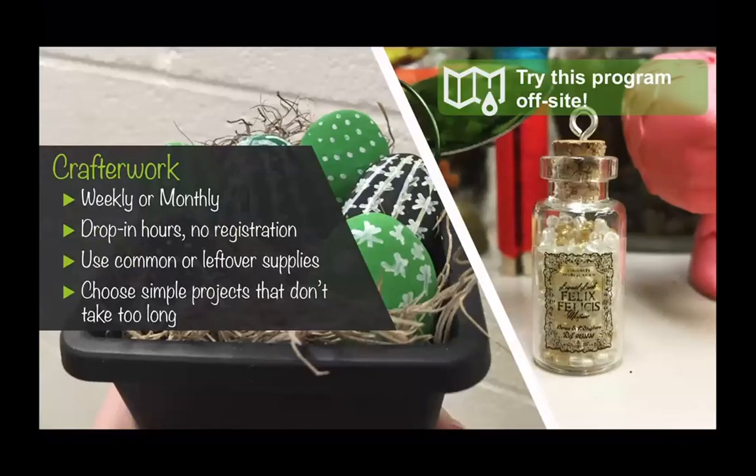One of those programs that especially brings in new people is a series I was doing called Crafter Work. A lot of you are probably very familiar with the Crafter Noons — that's very popular with teens. I wanted to try something similar because at my last library, we had space issues. I only had two dates a month that I could use the meeting room. So I needed to find something that I could do in a smaller room and be more flexible with. The Crafter Work program was on a Wednesday from 5:30 to 7 — drop-in hours, no registration.